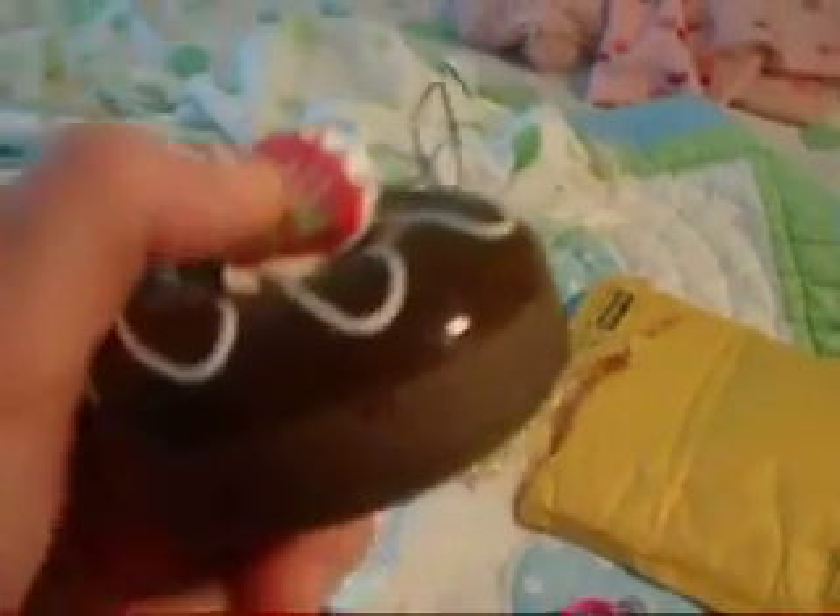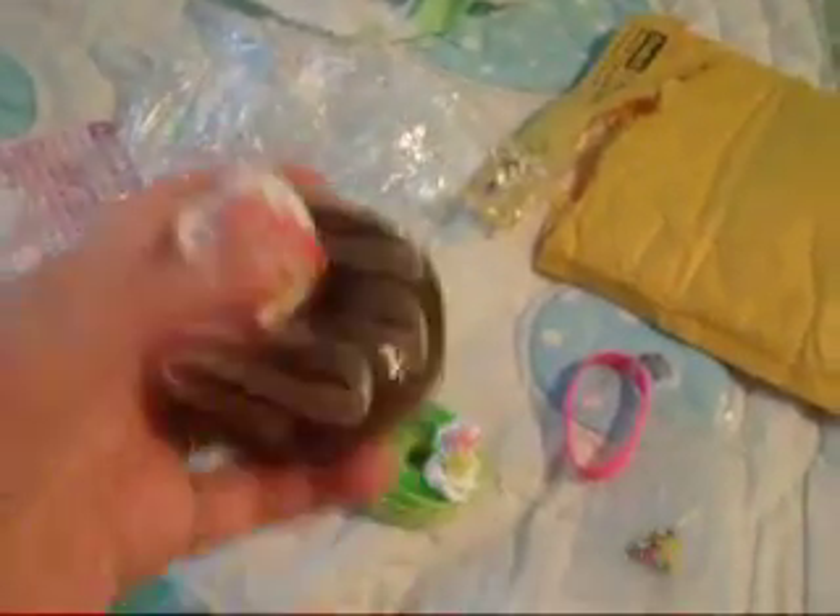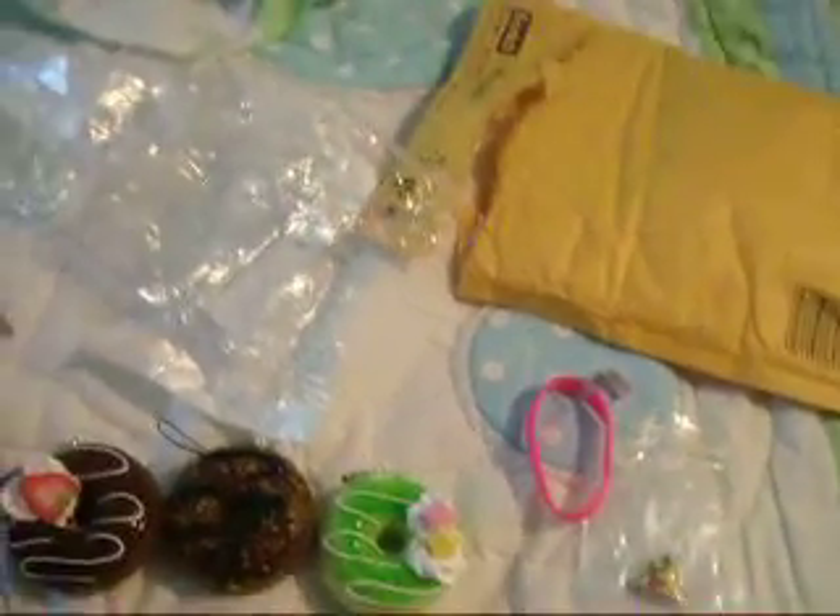And then the last one is really cute. This is the squishiest one — I don't want to squish it too much. It's got a chocolate donut with white drizzle, a strawberry, and silicone whipped cream. They all come with silicone straps.